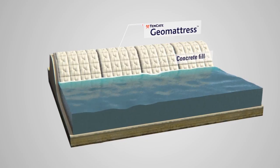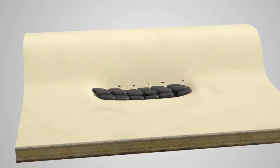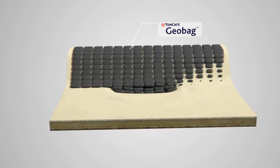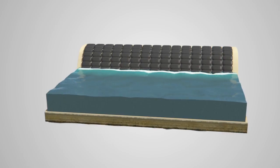Concrete-filled mattresses are used to create durable revetments for erosion control and water conveyance. Tenkata Geobag units, applied to create dams, dikes, and fill scour holes, provide an effective erosion control measure due to their strength and durability.